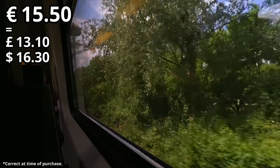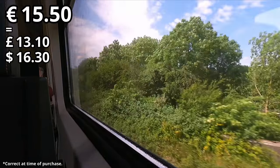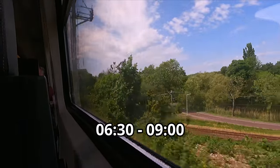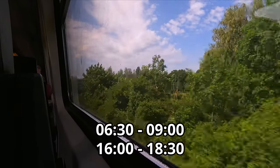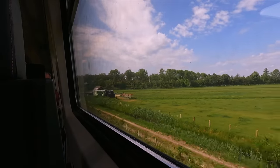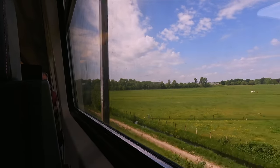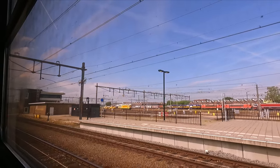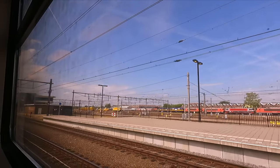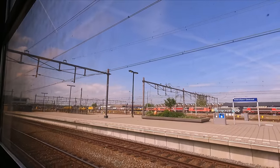This trip cost me €15.50 for an off-peak ticket valid on any train outside the defined peak periods of 06:30 to 09:00 and 16:00 to 18:30. On this journey, that gives a price per mile of about 27p, which I think is pretty expensive, all things considered. The train arrives into Amersfoort Central just one minute late — pretty punctual, considering the density and complexity of the Dutch railway network.